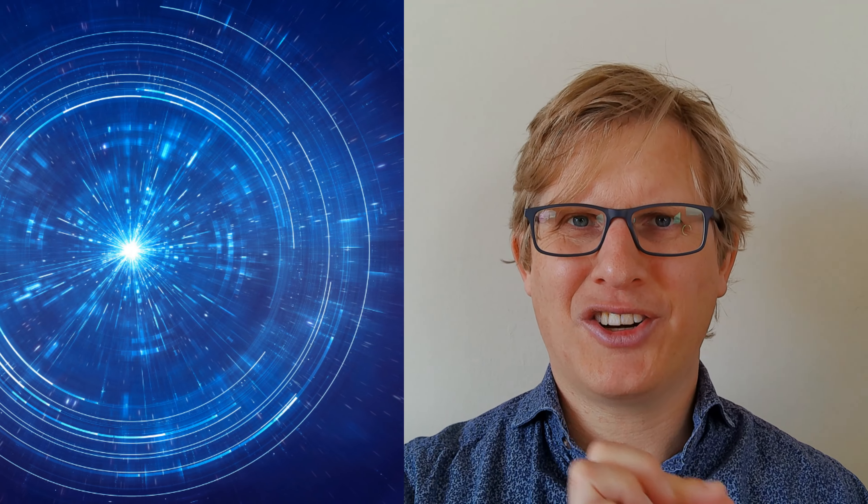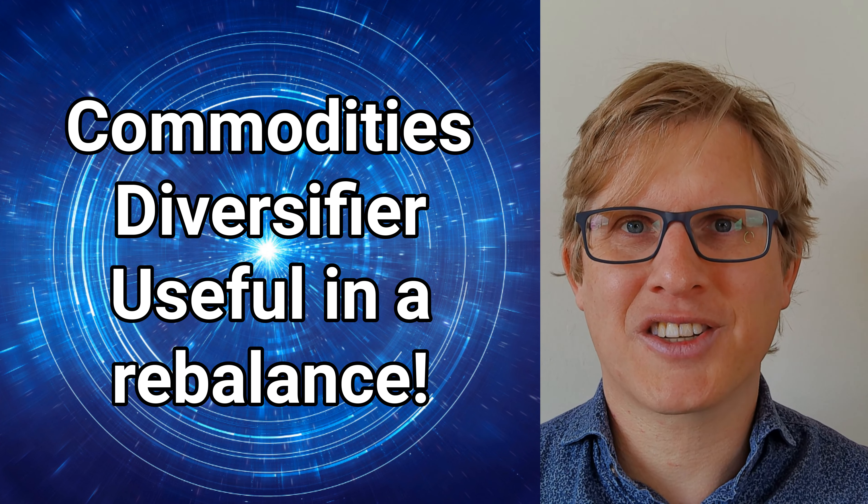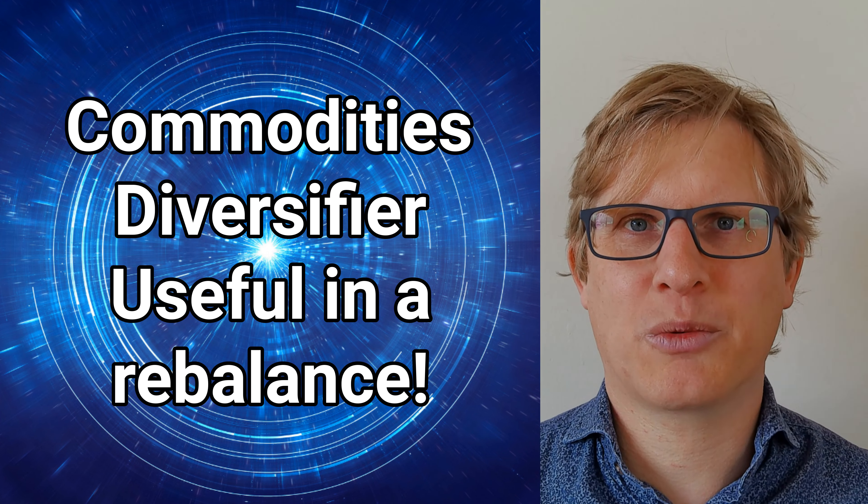When you're thinking about commodities, these are not income-generating assets. However, if you think about the all-weather approach outlined by Ray Dalio, commodities is in there. It's a nice diversifier. When the economy often goes down, commodities will often rise in value, and so the two offset one another.